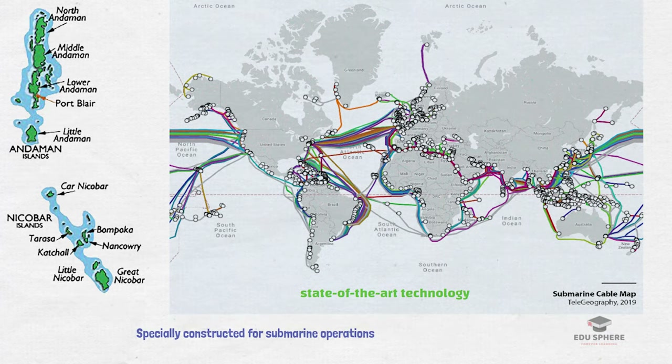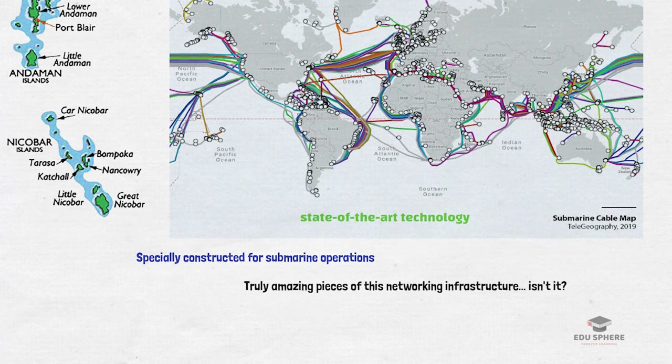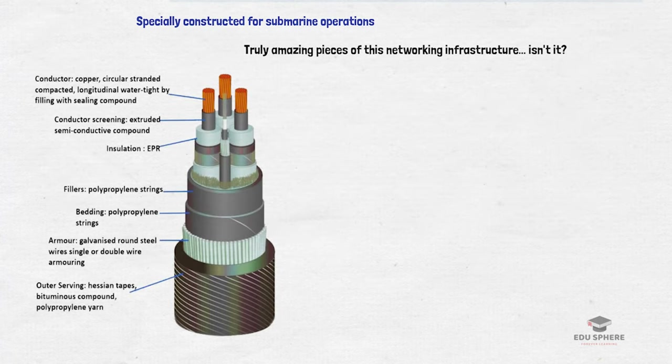These cables are specially constructed for submarine operations as they have to endure harsh conditions as well as pressure. It brings together advanced physics, marine technology, and engineering to create some truly amazing pieces of networking infrastructure. Here is what a typical 3D cross-sectional cutout of a submarine cable looks like — a graphical representation. As you can see, the optical fibers are supported by so many layers of protection.